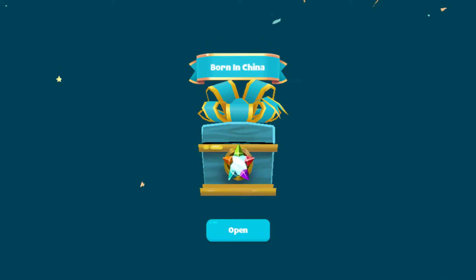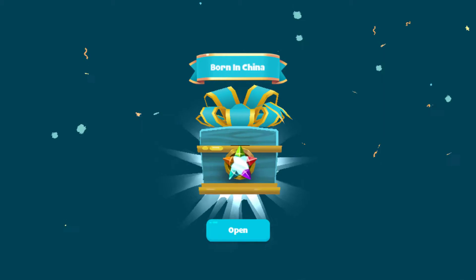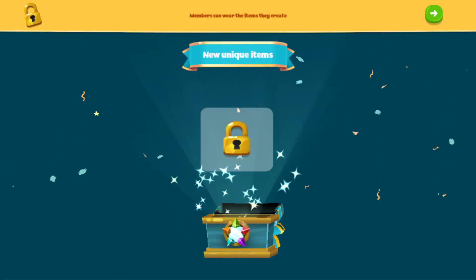When you log in for Earth Month, you will earn some Born in China prizes. These include a super cute panda hoodie, which is for members, and some emojis, which are for non-members.